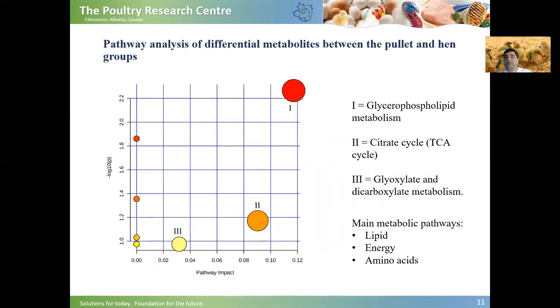We performed pathway analysis of differential metabolites between the pullets and hens groups. As you can see in this picture, the first and most important pathway was related to glycerophospholipid metabolism. The second important one was related to the citrate cycle, or TCA cycle, or Krebs cycle. The third one was related to glyoxylate and dicarboxylate metabolism. In fact, the main metabolic pathways involved in the transition from pullet to hen are related to lipid, energy, and amino acid metabolism.